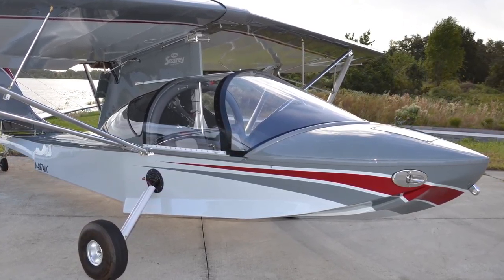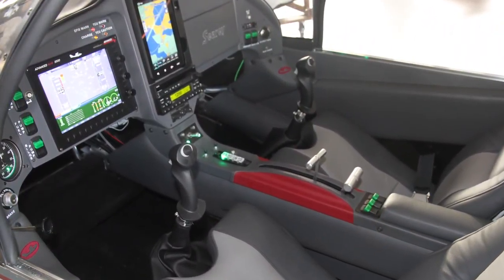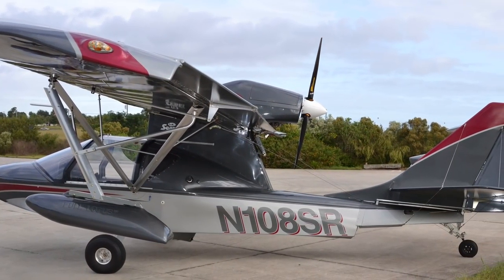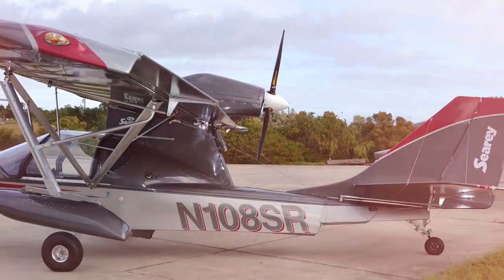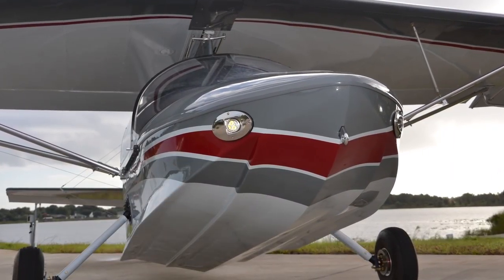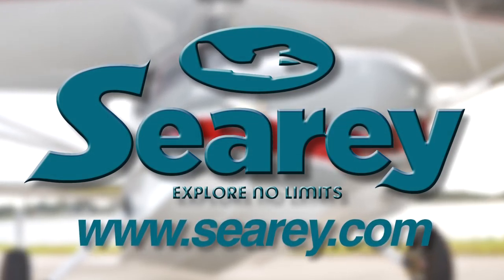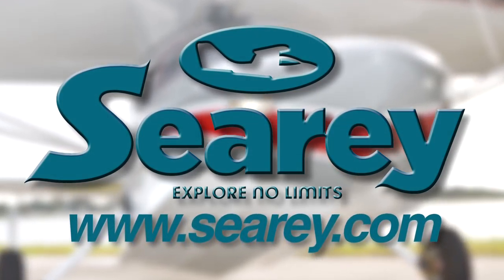Explore the limits flying in the FAA-certified Sea Ray amphibious LSA — one of the top three best-selling LSAs in the US. Progressive Aerodyne's Sea Ray comes equipped with a Rotax engine and exhibits extraordinary handling on land, water, and in the air. Check it out at www.SeaRey.com.